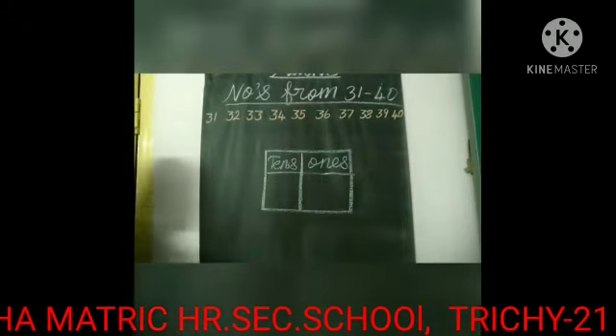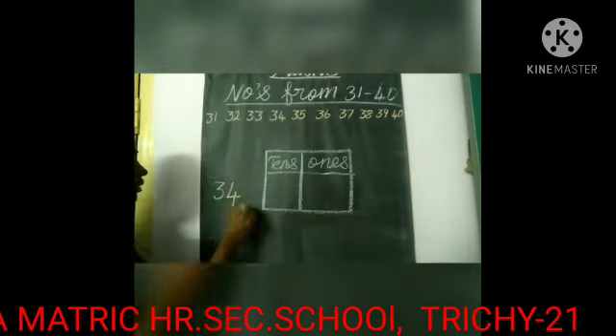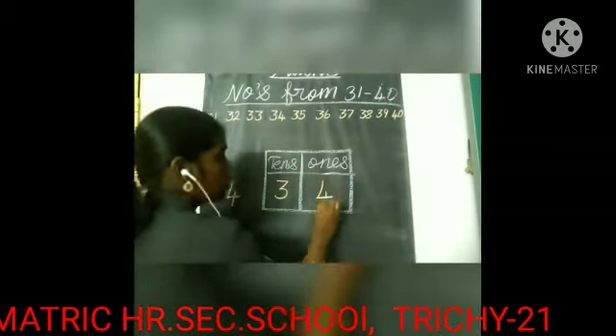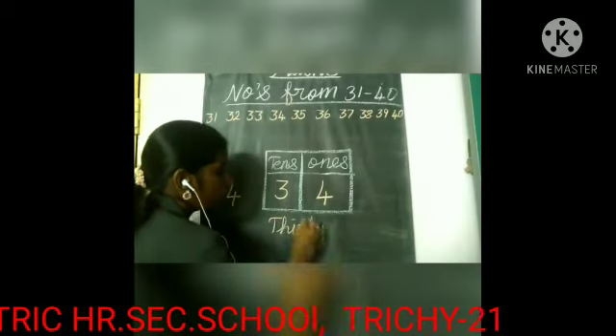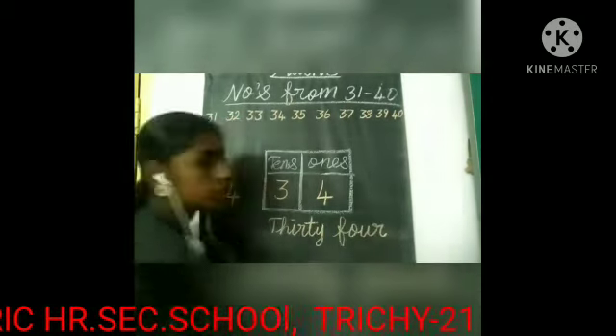The next number is 34. In 34, we have three tens and four ones. And what's the spelling of 34? T-H-I-R-T-Y, 34, F-O-U-R, 4 — 34.